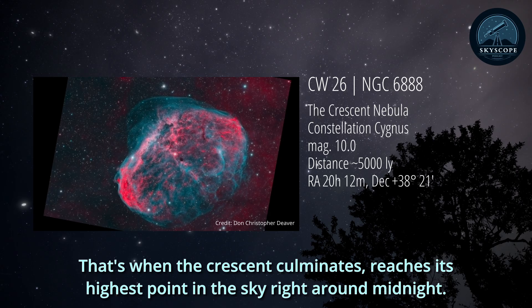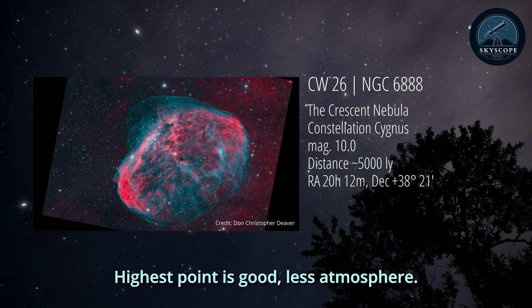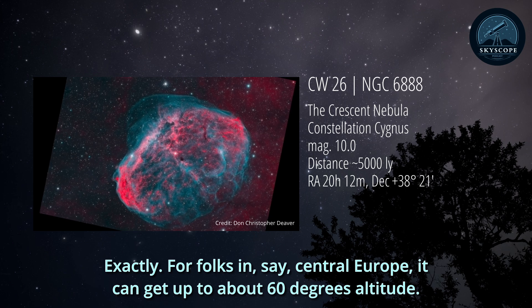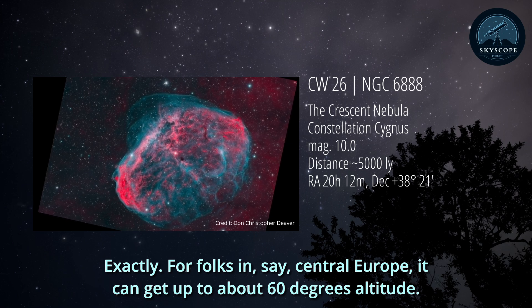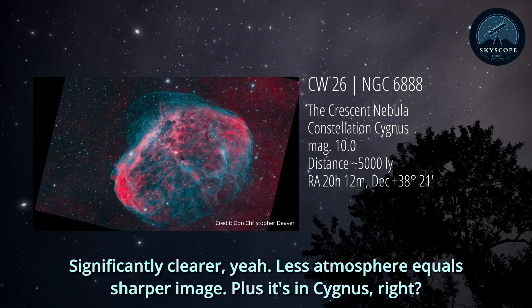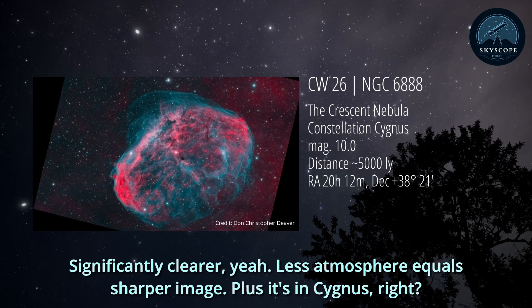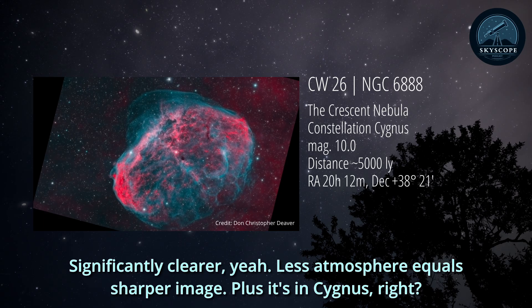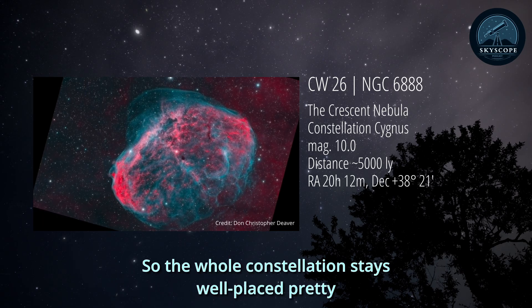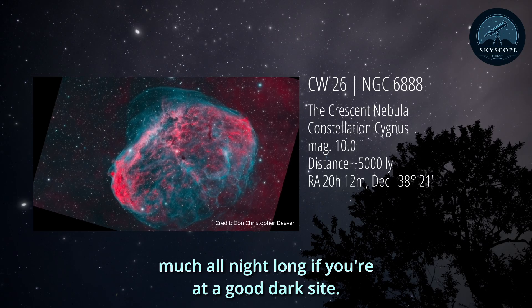That's when the crescent culminates, reaches its highest point in the sky right around midnight. Highest point means less atmosphere, exactly. For folks in, say, central Europe, it can get up to about 60 degrees altitude, giving you significantly clearer, steadier seeing - less atmosphere equals a sharper image. Plus it's in Cygnus, so the whole constellation stays well-placed pretty much all night long if you're at a good dark site.